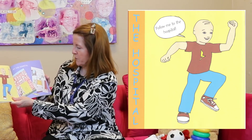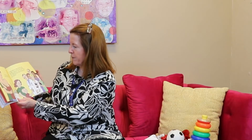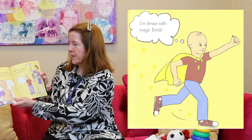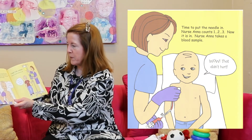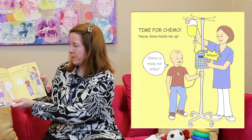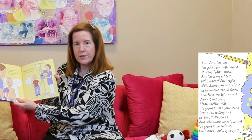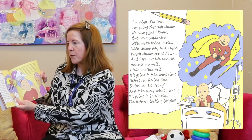Kyle says, but hold on, the fight is not over yet — we don't want the leukemia to come back, so I'll have to take chemo for a long time to make sure they go away forever. Follow me to the hospital. He drew a picture of the hospital and his room and his family and all the people that work at the hospital that take care of him. He talked about his emla cream that he puts on his port — I'm brave with magic emla, he said. Time to put the needle in — Nurse Anna counts one, two, three, now it's in. Nurse Anna takes a blood sample. Time for chemo — Nurse Anna hooks me up and pushes the buttons on the pump.